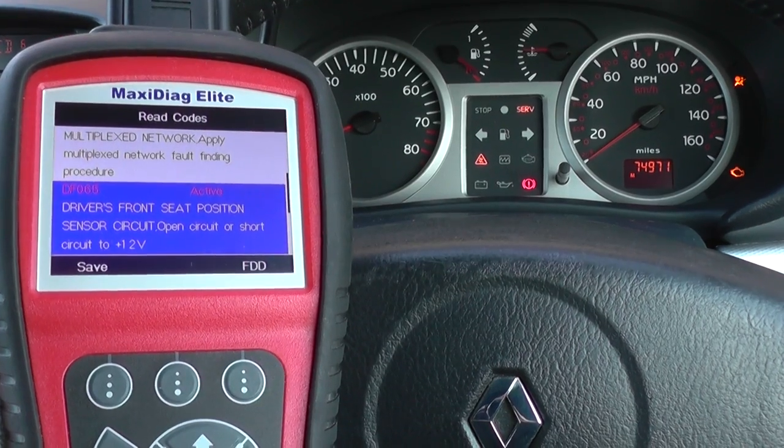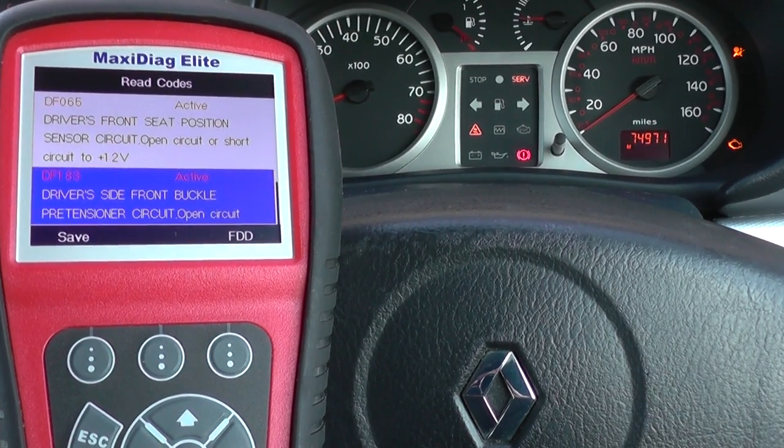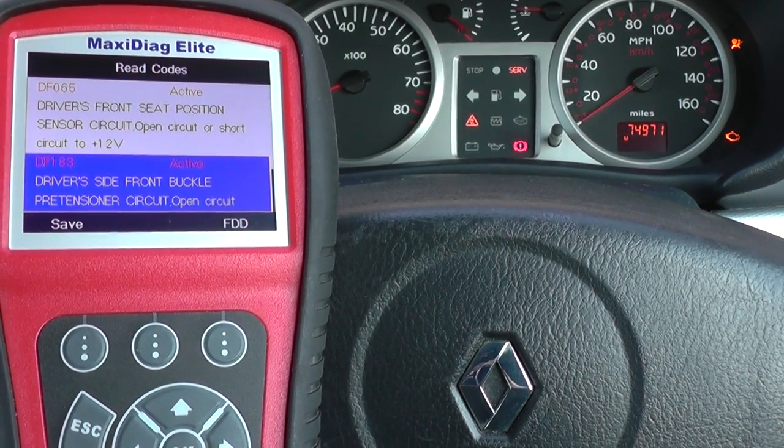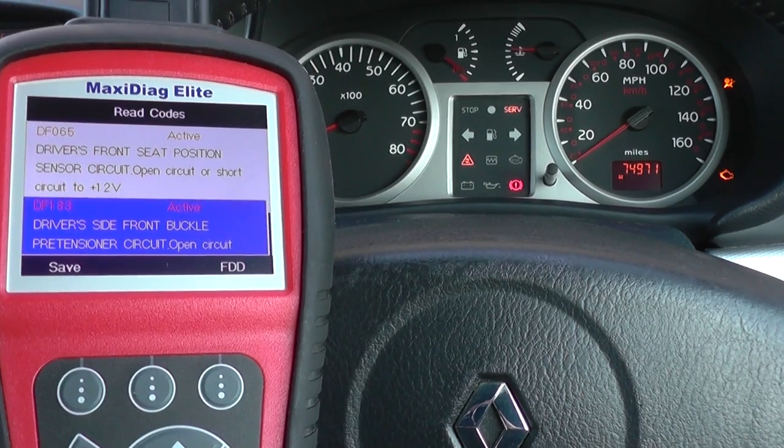So that looks like it's a problem with the connections underneath the seat. And then DF183 is driver's side front buckle pre-tension as circuit open. So that kind of goes along the same lines.